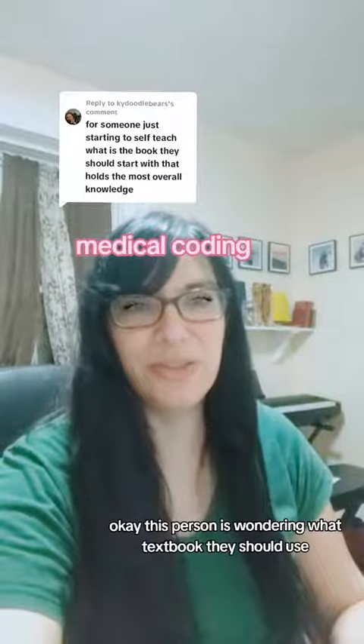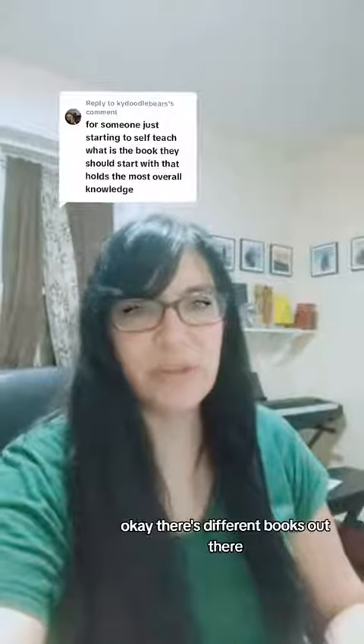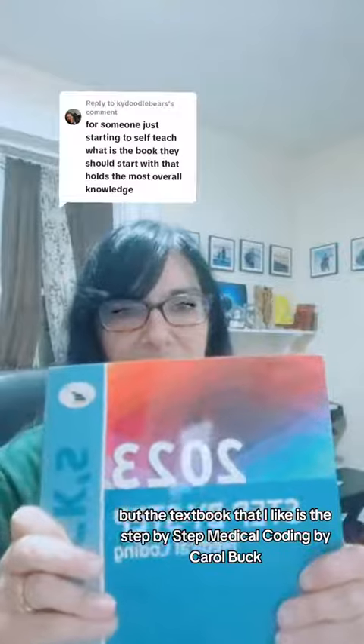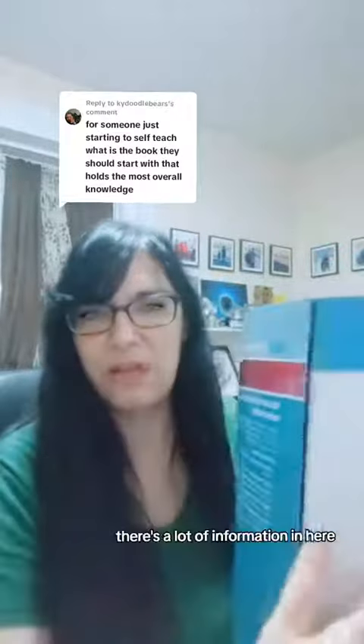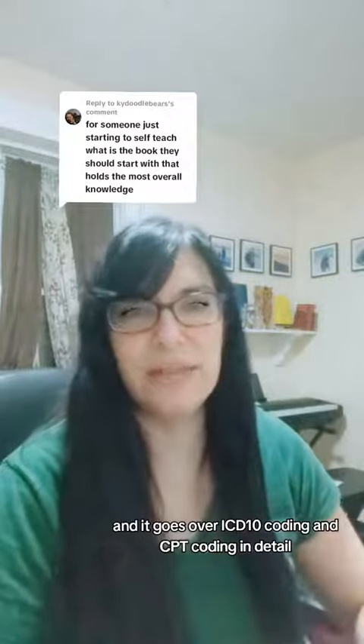This person is wondering what textbook they should use if they're just starting to learn medical coding. There are different books out there, but the textbook that I like is Step-by-Step Medical Coding by Carol Buck. There's a lot of information in here, and it goes over ICD-10 coding and CPT coding in detail.